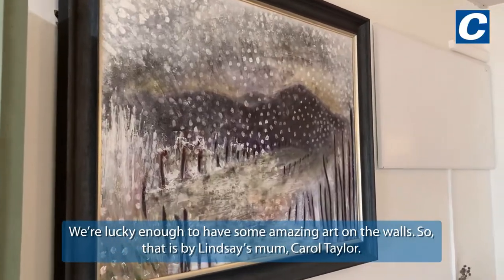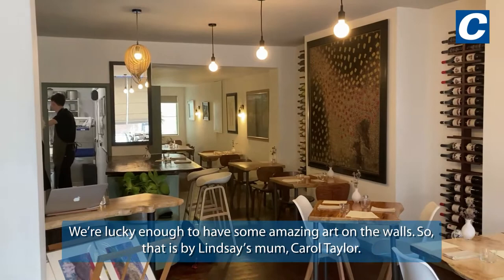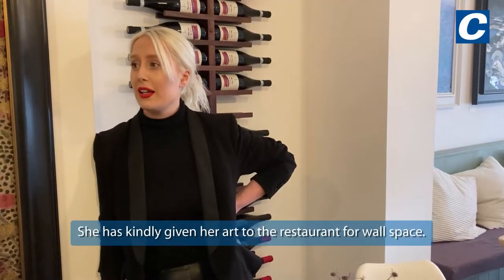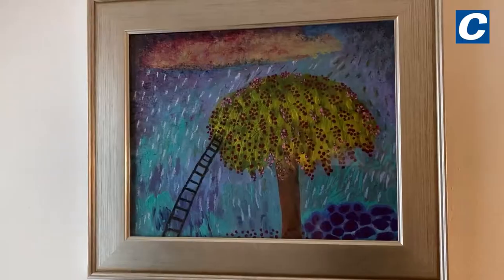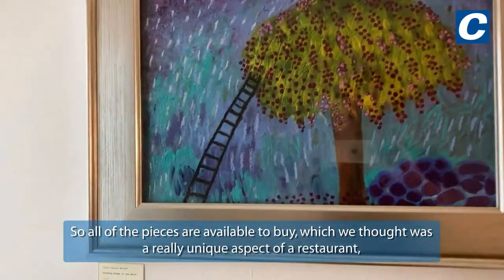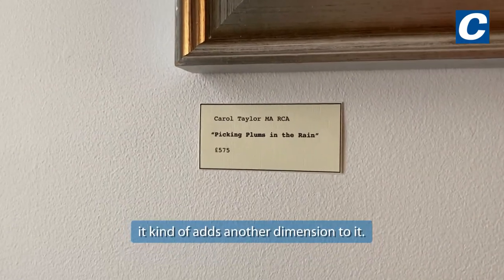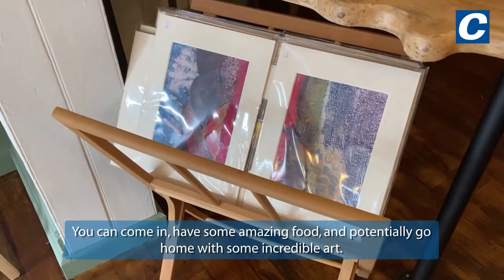We're lucky enough to have some amazing art on the walls. That is by Lindsay's mum, Carol Taylor — she's based up in Scotland. She has kindly given her art to the restaurant for wall space, so all of the pieces are available to buy, which we thought was a really unique aspect of the restaurant. It kind of adds another dimension to it.